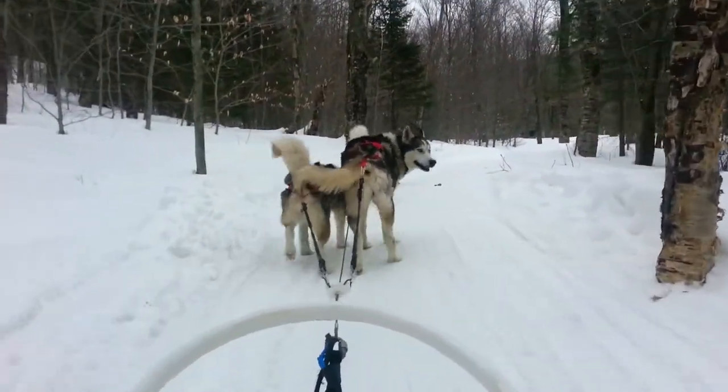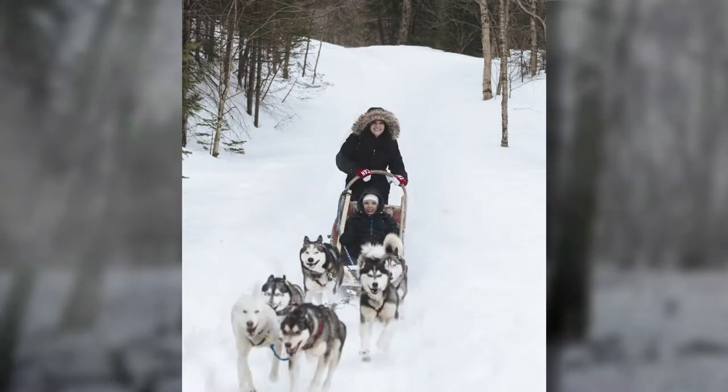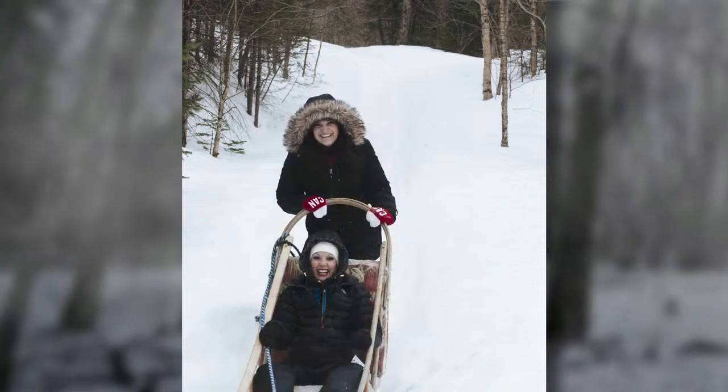Well, the dogs on my sled weren't exactly mushing that fast. I got a good workout pushing them up hills. Besides, just another life experience I've always wanted to accomplish.